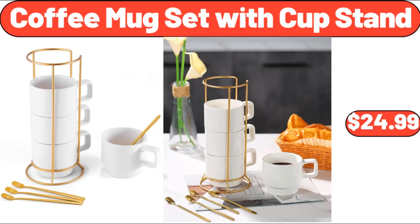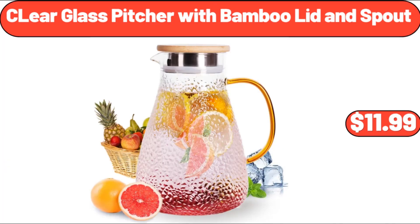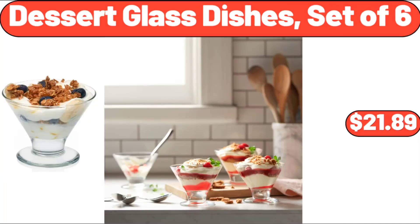Coffee Mug Set With Cup Stand, $24.99. Eight Inch Rectangular Salad Plates, Set of 6, $22.99. Clear Glass Pitcher With Bamboo Lid And Spout, $11.99. Insulated Lunch Bag, $18.99. Dessert Glass Dishes, Set of 6, $21.89.